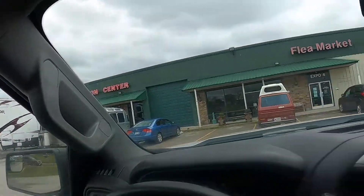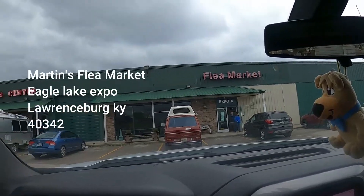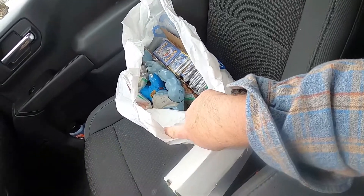We're about to head to Martin's Flea Market where I've got my Peddler's Mall booth set up. It's in Expo 4 in Lawrenceburg, Anderson County, Kentucky. Follow me and let's go stock it up and see if anything has sold lately.